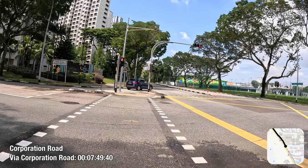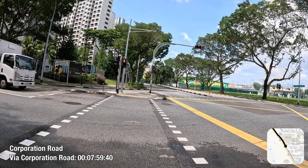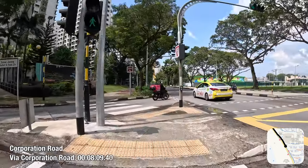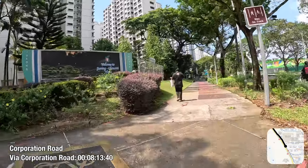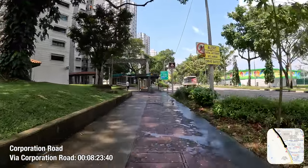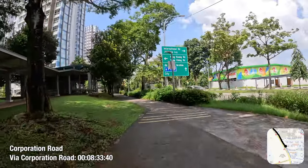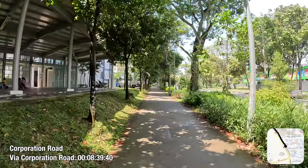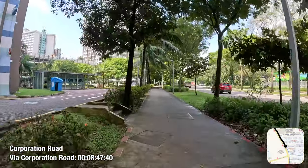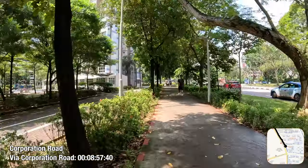So Jurong Town couldn't just be another satellite town like Queenstown or Toa Payoh. It had to be a completely separate settlement, like Woodlands at the time, as it was so isolated that Jalan Ahmad Ibrahim was the only road link in the vicinity to it. Since residents cannot easily travel to the city, Jurong Town had to be completely self-sufficient with all amenities, and be not just a place to live and work, but to play — for thousands of people to be convinced to move to such distant land, resulting in the development of recreational amenities like Jurong Lake Gardens.